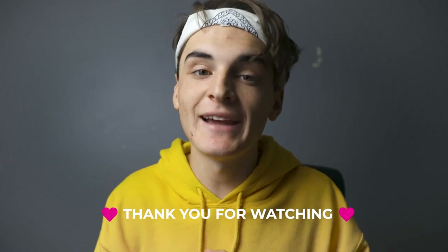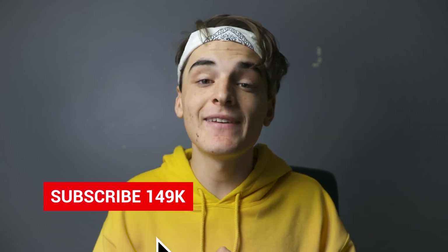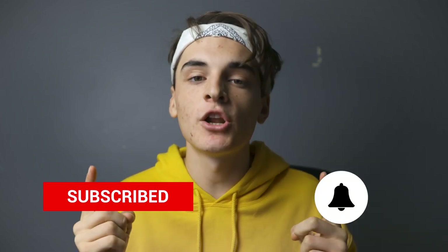Thanks for watching, I hope you guys enjoy. Gently tap that like button if you enjoy. Subscribe for weekly videos and ring that notification bell if you want to know whenever I drop another video. Creators keep creating — see you guys in the next one.